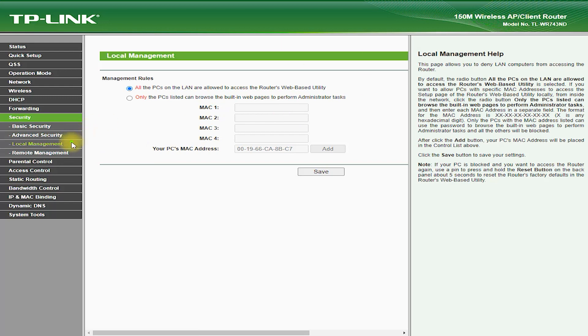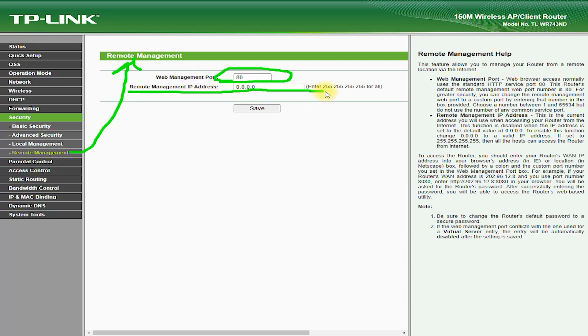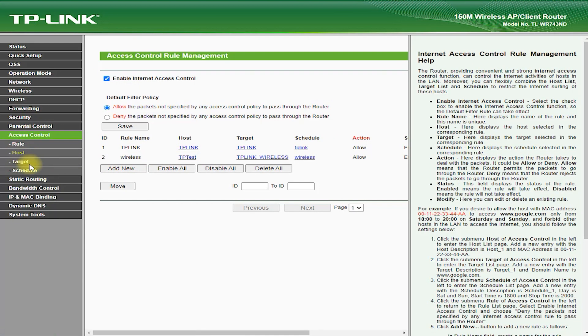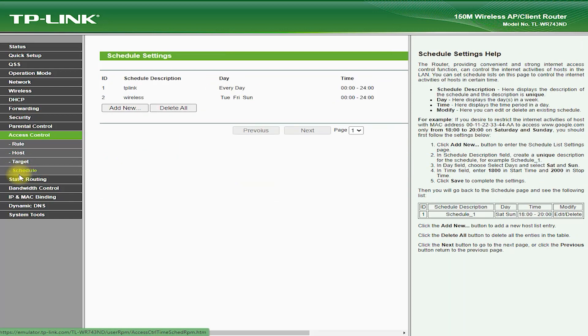Conclusion. The TP-Link TL-WR743ND Router is an affordable and easy-to-use wireless router that offers fast and reliable connectivity for home and small office networks. With its compact design, fast speeds, and user-friendly web-based interface, it is an ideal choice for those looking for a simple and cost-effective wireless networking solution. If you need a router for basic internet usage and have a limited budget, the TL-WR743ND Router is definitely worth considering.